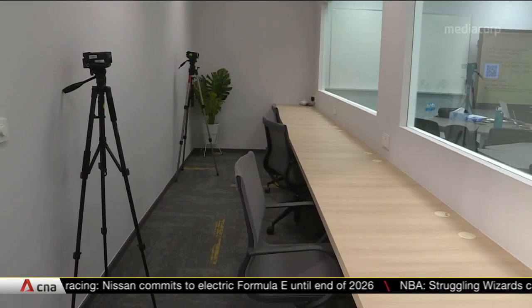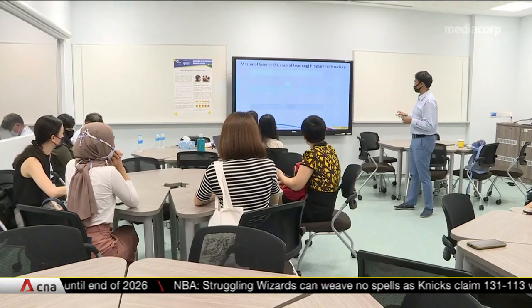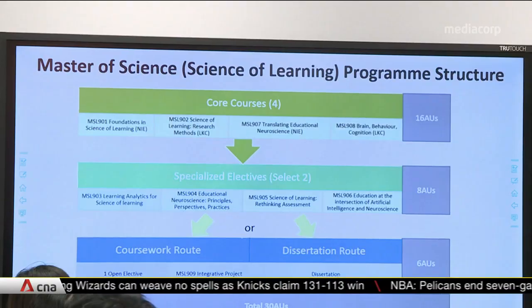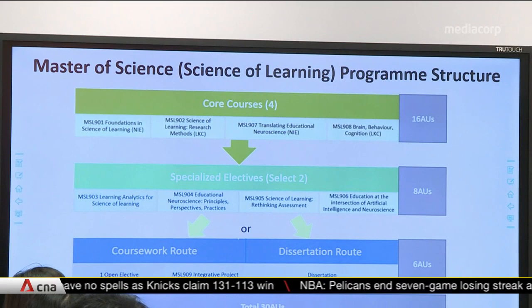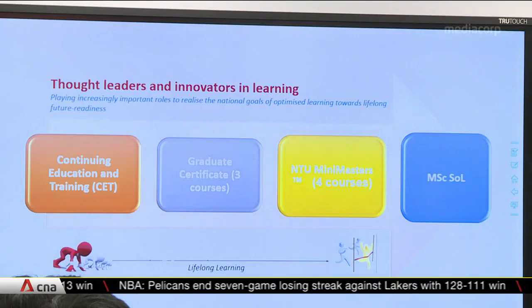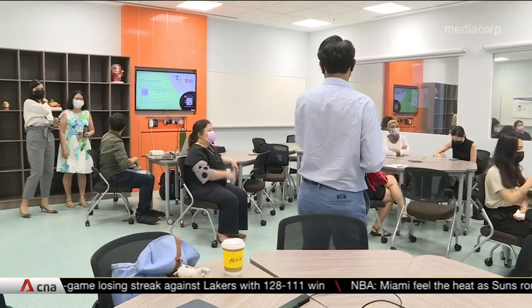The center also houses an experimental classroom that has a one-way mirror along an observation deck. This is for researchers to observe and study learning processes under natural conditions. A master's program has also been launched so that more people beyond researchers and teachers can learn how to optimize learning.